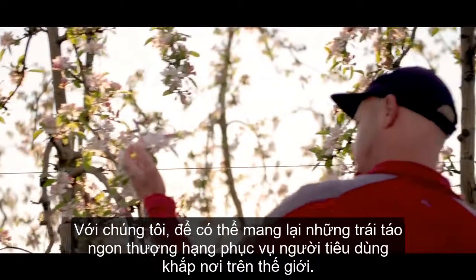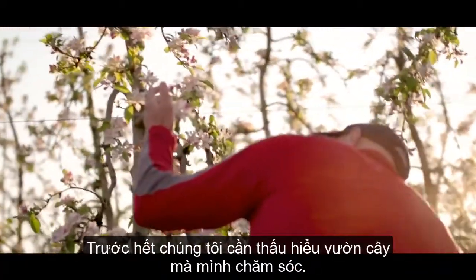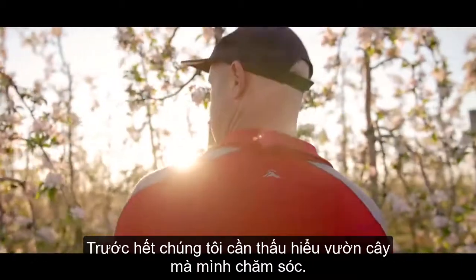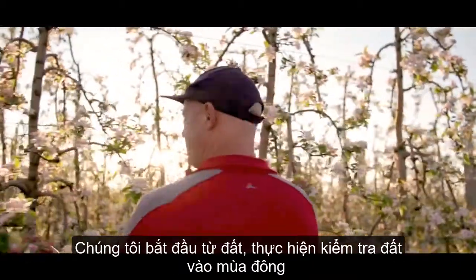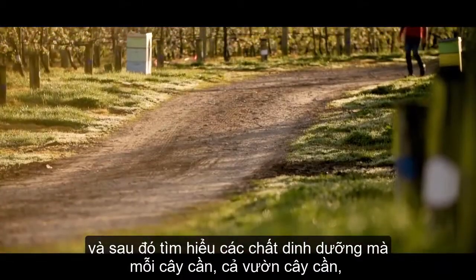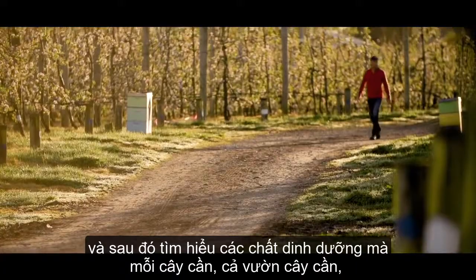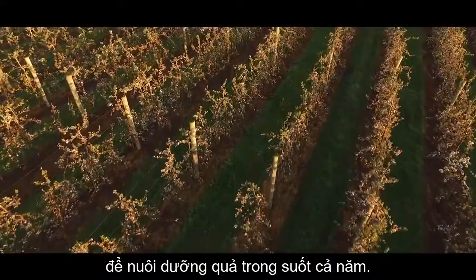For us to start growing top quality fruit, which is what our customers need around the world, we need to understand our orchards really well. That starts for us in the soil, doing soil tests in the wintertime and then understanding the nutrients that the tree needs, that orchard needs to grow a great piece of fruit throughout the year.